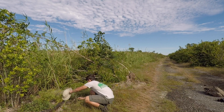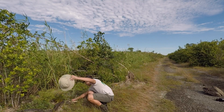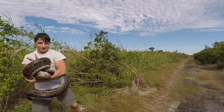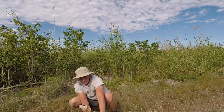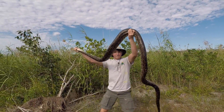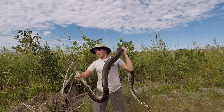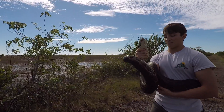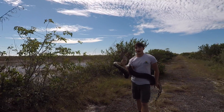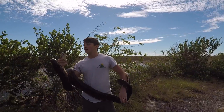Competing with the native alligators for top dog in this ecosystem is the invasive Burmese python. Originally introduced through the pet trade, these massive snakes can grow over 20 feet long at max size, making them large enough to prey on items such as deer or even small gators. But while they are certainly very beautifully patterned and impressive in size, these snakes wreak havoc in Florida ecosystems. Very few habitats can sustainably support two top predators, and the Everglades system is no exception.